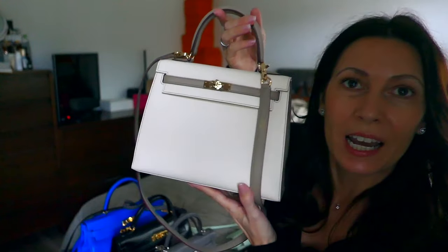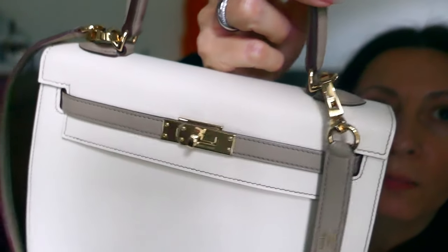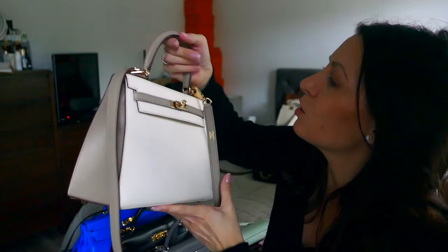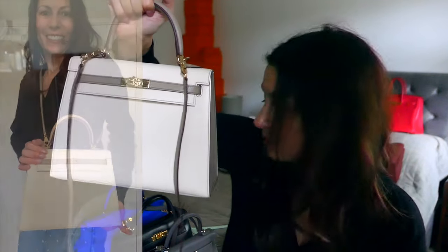Going up the sizes in Kelly — we have the Kelly 25 in Nata and Gris Tortorelle Chèvre with permabrass hardware. This is my Alcazar HSS special order — the 25 in Sellier with greenish felt stitching. She's stunning — so nice to use and easy to wear crossbody or on the shoulder. I tend to wear her crossbody the most. The strap, as with all Kellys, is detachable. This is probably my favourite bag — I know you shouldn't have favourites for all 31, but I designed her, so if I didn't want her to look like this I wouldn't have done it.